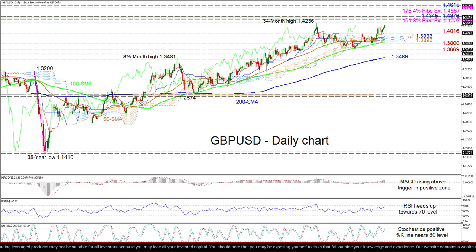Steering higher, the pair could meet early upside limitations from the multi-year high of 1.4236. Moreover, overshooting this top, buyers may then encounter congested obstacles attempting to impede further price gains. These involve the 1.4307 barrier, which happens to be the 161.8% Fibonacci extension of the downleg from 1.32 until 1.1410, and the 1.4345 to 1.4376 resistance border.